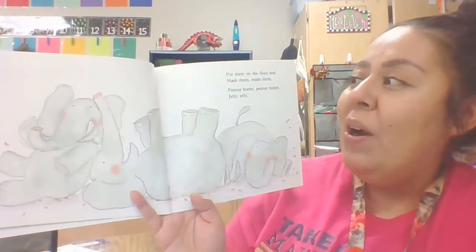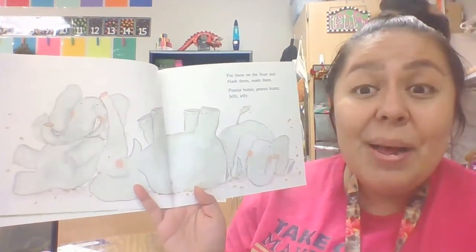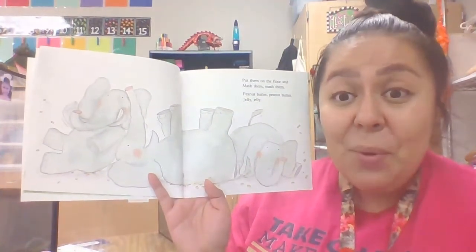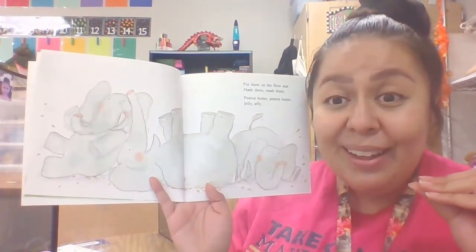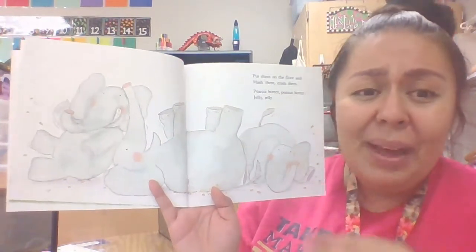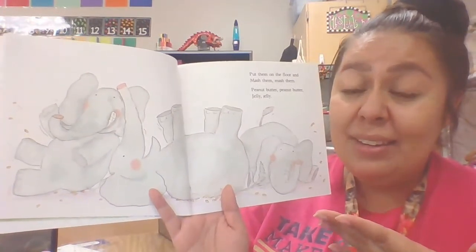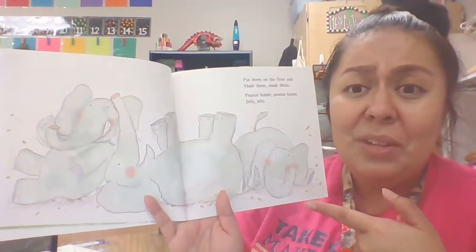Put them on the floor and mash them. Peanut butter, peanut butter, jelly, jelly. Now what are they doing with the peanuts? They cracked them, and now they're mashing them. Oh my goodness. And who is mashing them? Those elephants again — the elephants cracked them and now they're mashing them with their body.